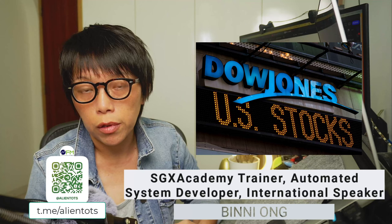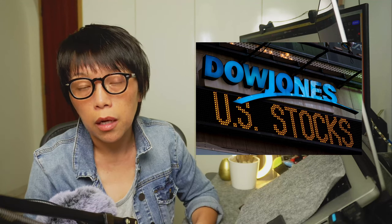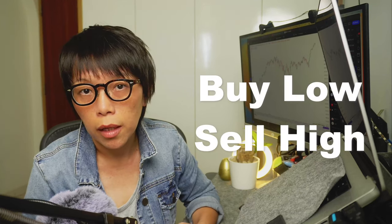Alright, so let's talk about Dow Jones. Today I decided to just focus on Dow Jones because I do see a little bit of a resistance. I just wanted to talk about the concept of buying low, selling high.